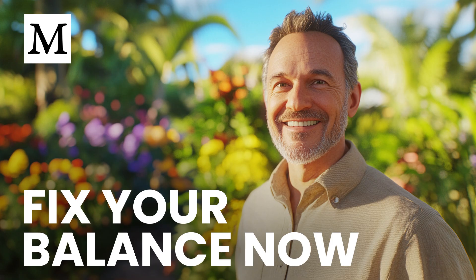Remember, vitamin D doesn't work in isolation. Quality sleep, regular resistance training, and nutrient-dense whole foods amplify its neuroprotective effect. When you combine these elements, you're not just guarding against Parkinson's — you're actively building the resilience your brain needs for decades to come.